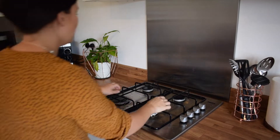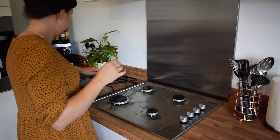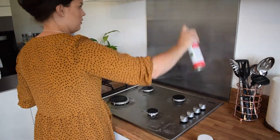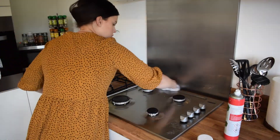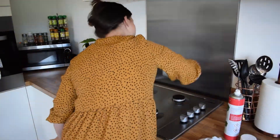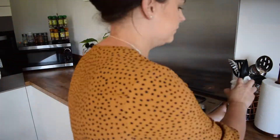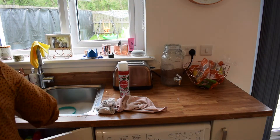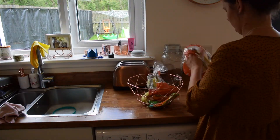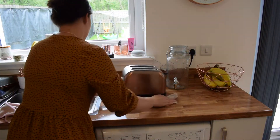I nearly forgot that I'd just made Alfie's dinner and the cooker would still be hot — mum brain, I guess it never goes away! I'm using the Fabulosa Rhubarb spray on the cooker as well. It's so handy and comes in lots of different scents. The rhubarb one is one of my favourites along with the lemon one — I think it might be called Sweet Lemon. Our fruit bowl is a bit sad; we need to go food shopping, but we always have bananas because Alfie loves them so much.